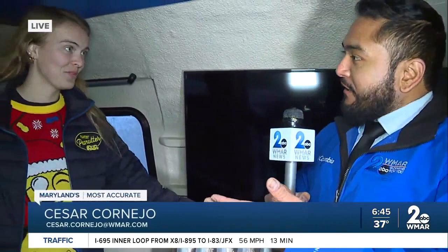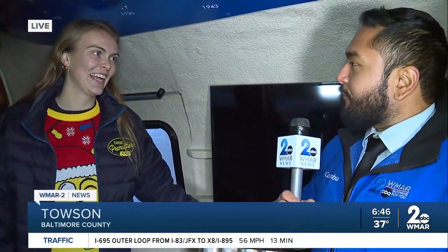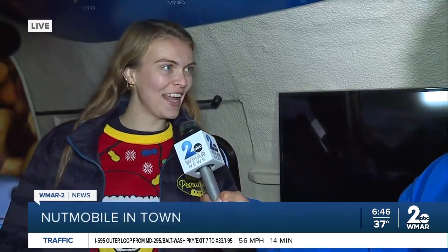Good morning, Randall. Good morning, Megan. Yes, we're here inside the Nutmobile, and I'm actually with Katie. Thank you for joining us and giving us a little tour — and also letting us know what your peanut alias is. Yes, so my name is Katie Cheesebro, and on the salty streets I go by Cashew Katie.